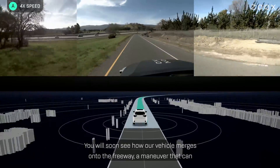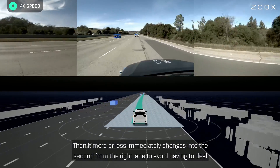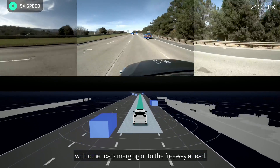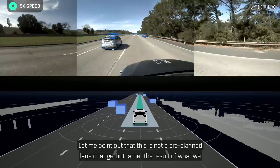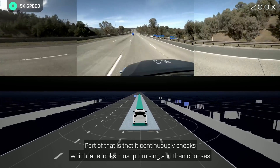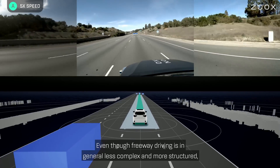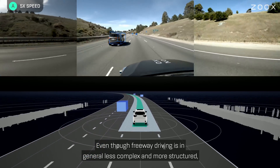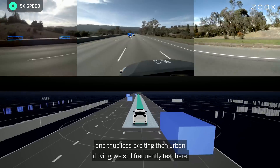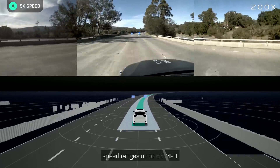You will soon see how our vehicle merges onto the freeway, a maneuver that can be quite challenging in dense traffic. It then more or less immediately changes into the second-from-the-right lane to avoid having to deal with other cars merging onto the freeway ahead. This is not a pre-planned lane change, but rather the result of what we call the action search inside the planner. It continuously checks which lane looks most promising and then chooses to change into that lane if it's worth it.